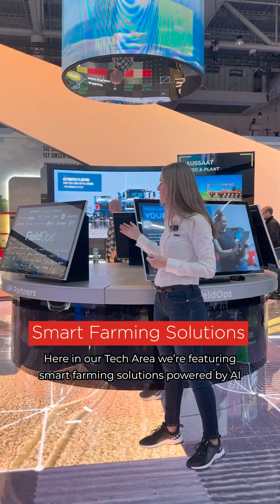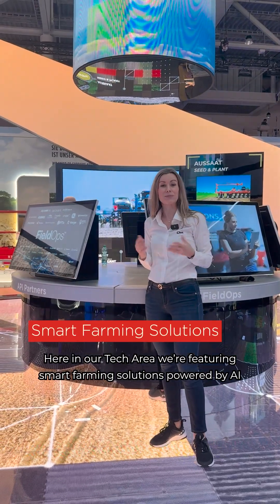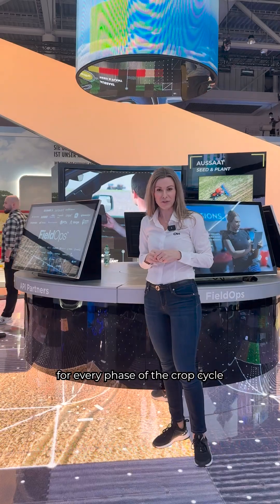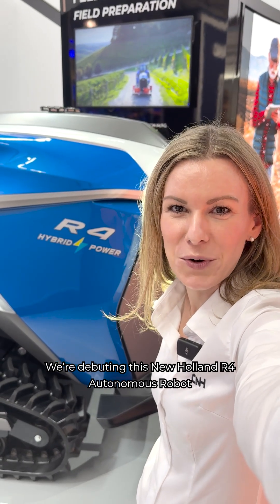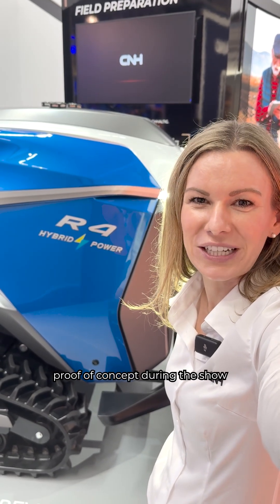Here in our tech area we are featuring smart farming solutions powered by AI for every phase of the crop cycle. We are debuting this New Holland R4 autonomous robot proof of concept during the show.